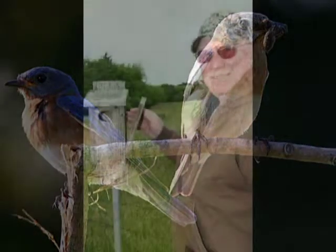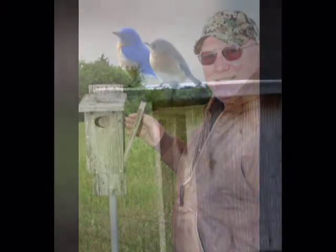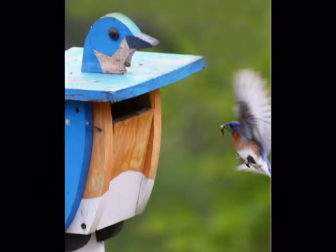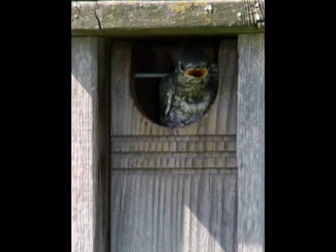A good bluebird box should be well-ventilated, watertight, have drainage holes, be easy to monitor, and easy to clean. Cedar and redwood are ideal materials, although you can use plywood and other types of wood. Boxes can be painted or stained if a light color is used. Treated lumber should not be used because of its toxic content. A bluebird box should never have a perch, as sparrows and wrens are attracted to perches.